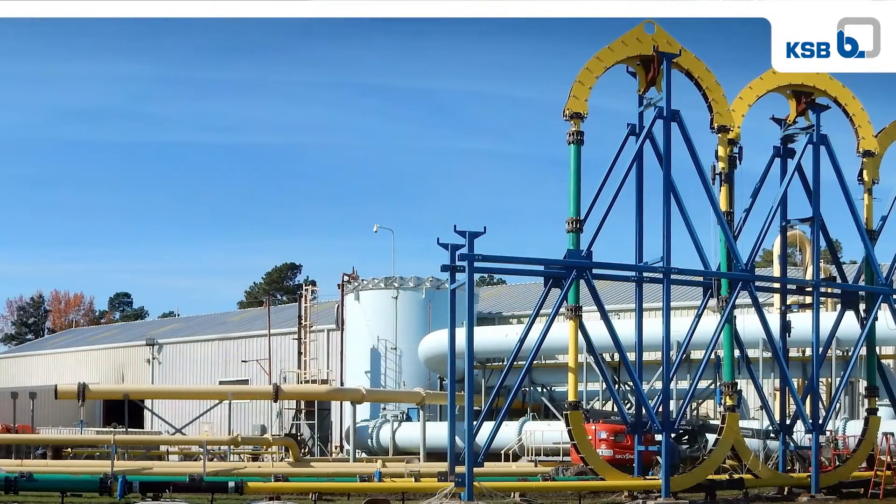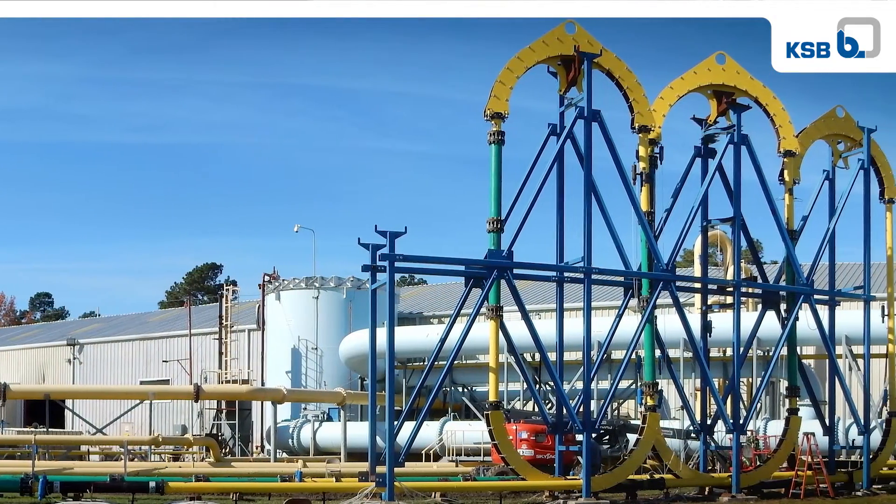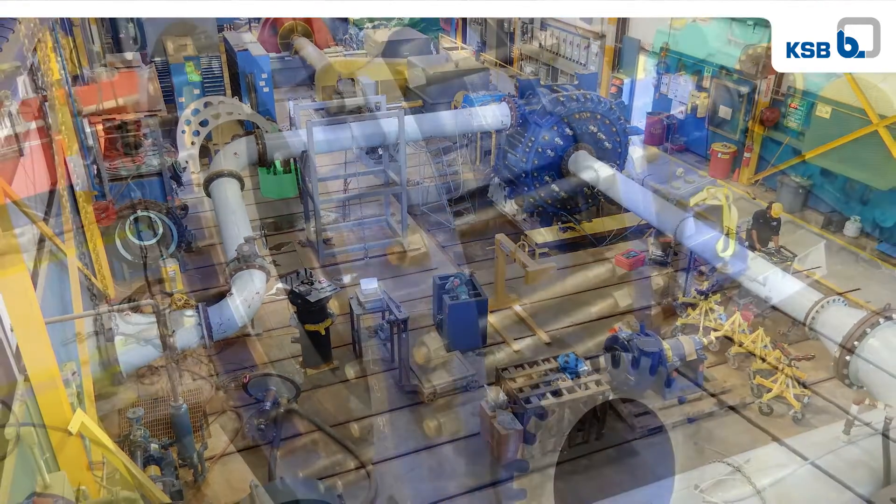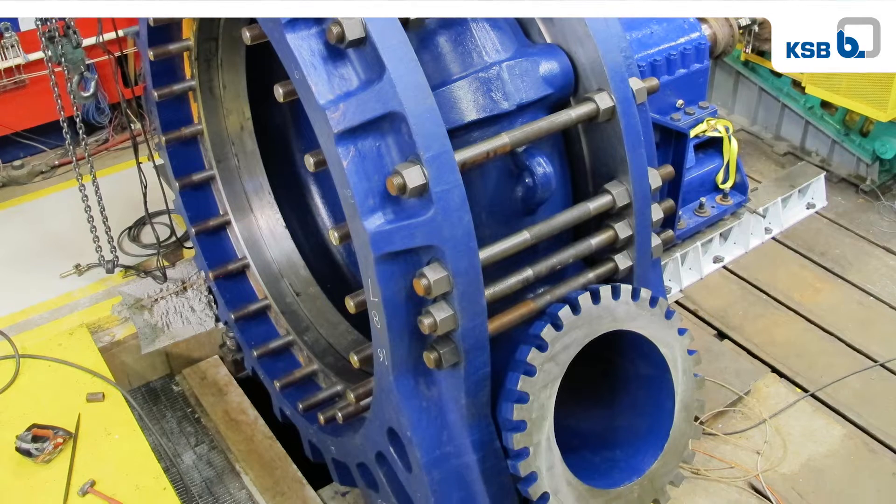We've pumped just about every slurry that our customers pump over the last 45 years. Anyone can put a slurry into a pipeline and pump it around and maybe collect some data, but to be able to do that in a way that maintains the integrity of the slurry, collects useful data along the way, and knowing what to do with it afterwards — that is really a combination of skill that can be done very well or very poorly. And in the GIW hydraulic lab, it's done very well.